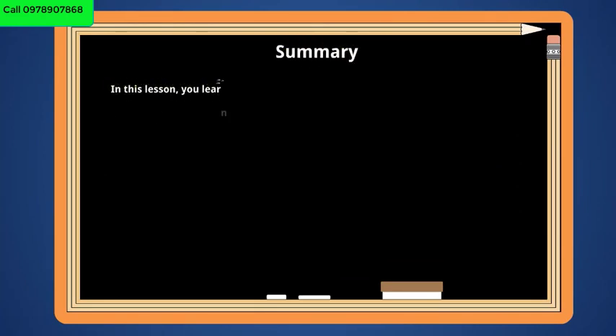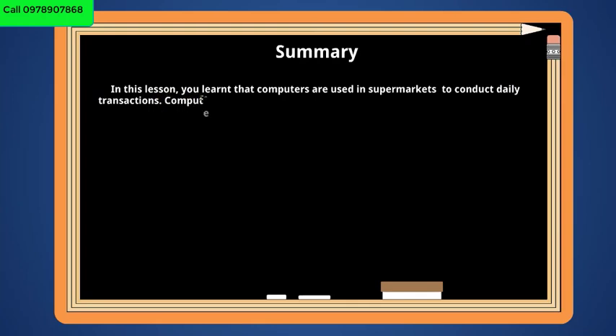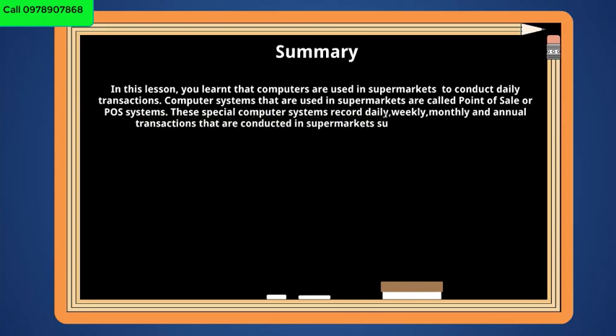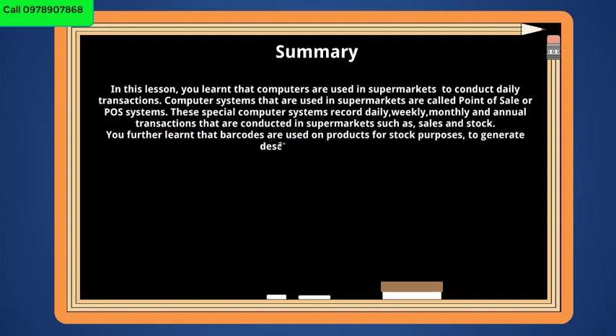In summary, in this lesson you learnt that computers are used in supermarkets to conduct daily transactions. Computer systems used in supermarkets are called Point of Sale, or POS systems. These special computer systems record daily, weekly, monthly, and annual transactions conducted in supermarkets, such as sales and stock. You further learnt that barcodes are used on products for stock purposes, to generate descriptions and prices.